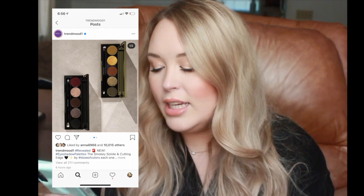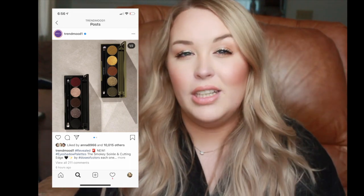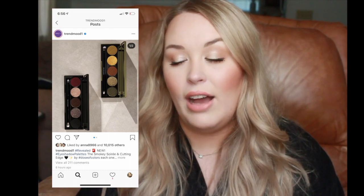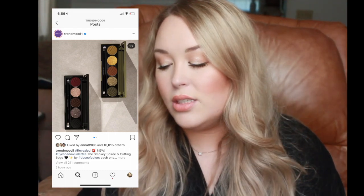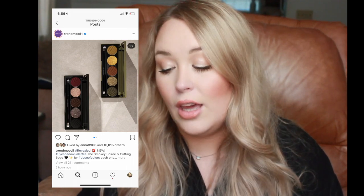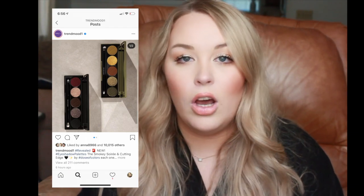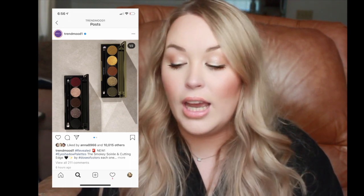Next are the Dose of Colors eyeshadow palettes — the Smoky Soiree and the Cutting Edge. These are a little different for Dose of Colors because they include shimmers, not just mattes. The Smoky Soiree has burgundy, deep brown, black, and two shimmers — a taupe and a champagne. The other is more olive-toned. I love Dose of Colors as a brand and their lip glosses and foundation. These will be available July 17th at 10 a.m. on their website, probably around $30.